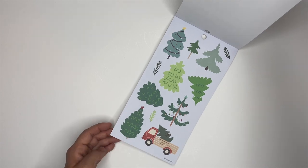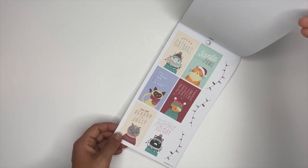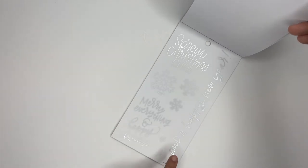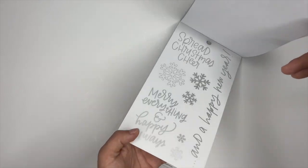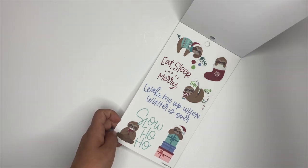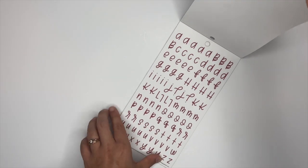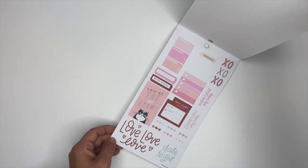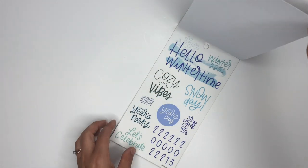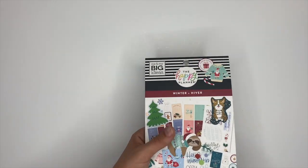Oh, look at the little Christmas trees and a little truck — those are cute! We've got some more decorative stickers and box stickers in the silver foiling. This one says 'Happy New Year.' 'Wake me up when winter is over' — these little slots are cute. We've got some letters in cursive writing — those are awesome. 'Date night,' 'xoxo' — so these would be cute for February. 'Hello winter time,' 'New Year's party.' Okay, so that was the winter sticker book!